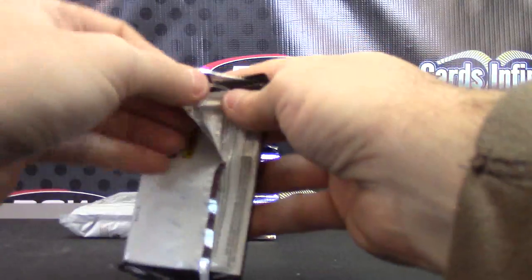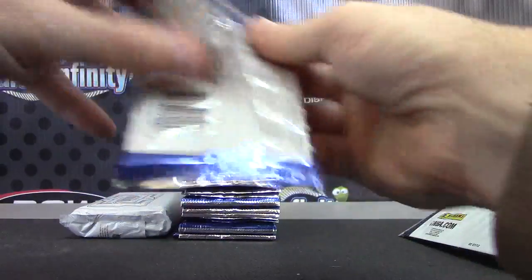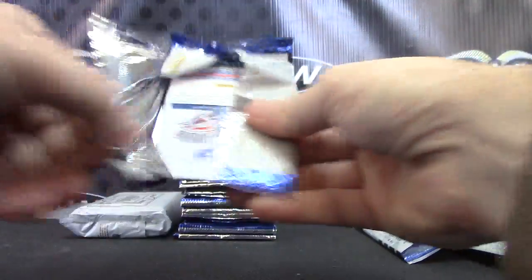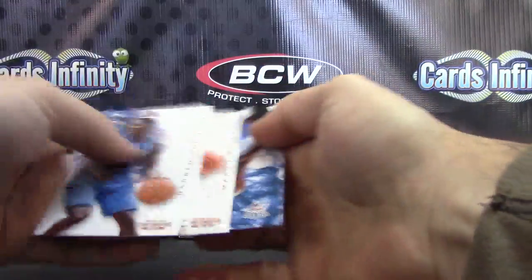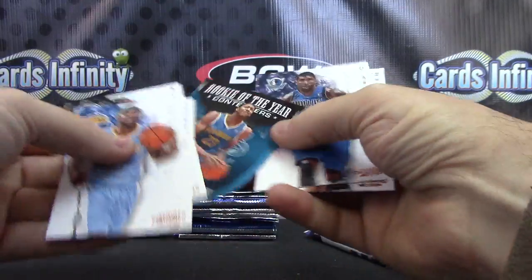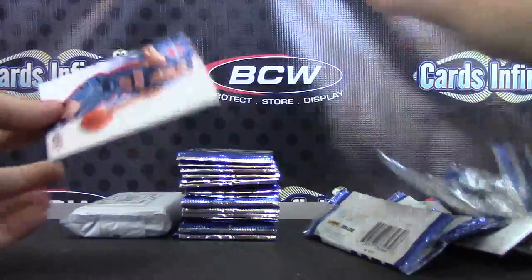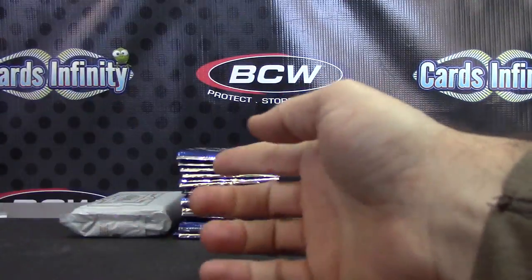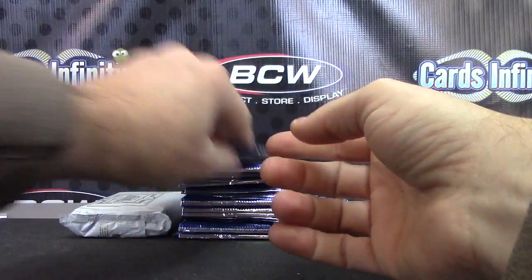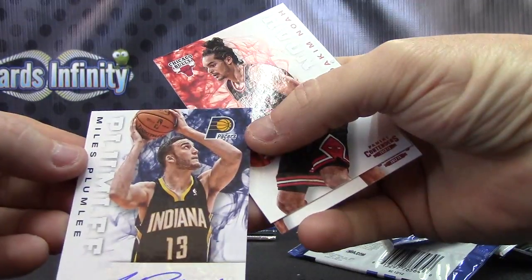Here we go. Dustin, just Kobe — your insert, Kareem Abdul-Jabbar. Just base die-cut Anthony Davis. Okay, that's our opening. Blake Griffin insert. Kareem, Wilt Chamberlain insert.